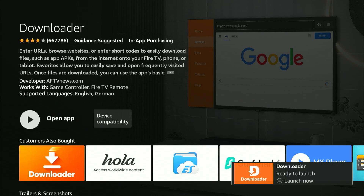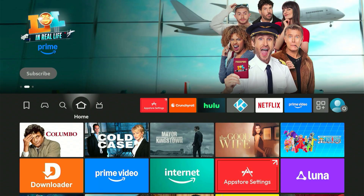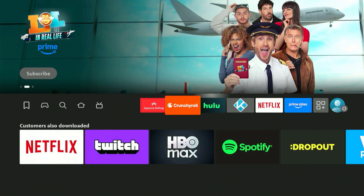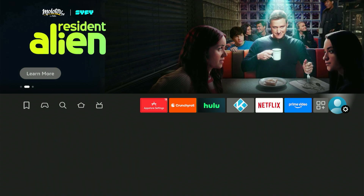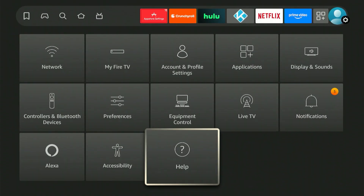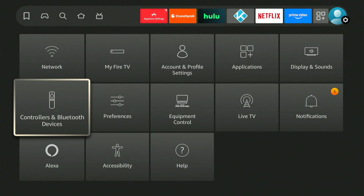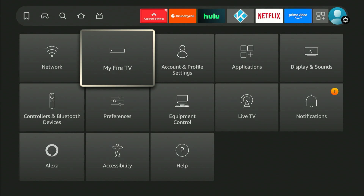When it's finished you'll see 'Launch Now,' but do not open it yet. Press the home button on your remote. Next we need to go into your Fire Stick's settings for a crucial change. Slide all the way to the right on your home screen — a menu will appear at the bottom. Slide down and look for the option that says 'My Fire TV.' If it's an older device it might say 'My Device' instead.